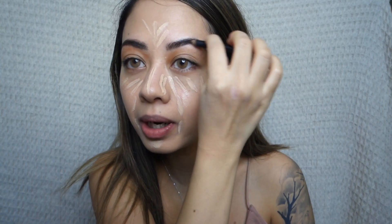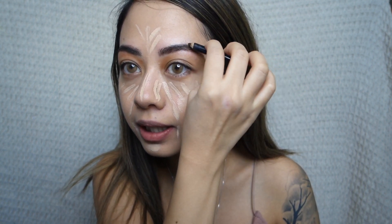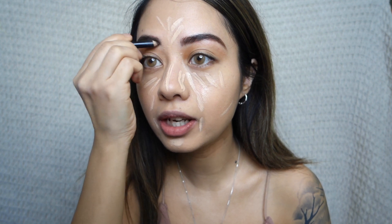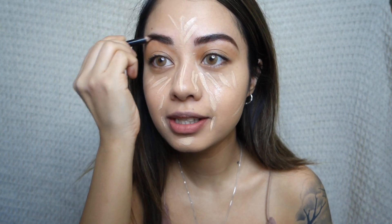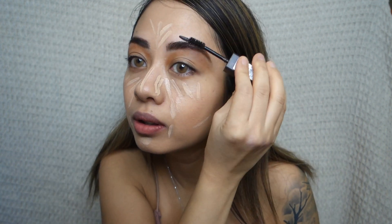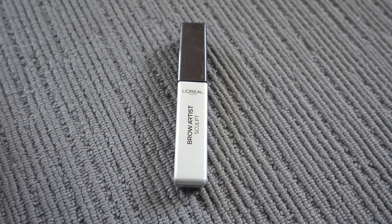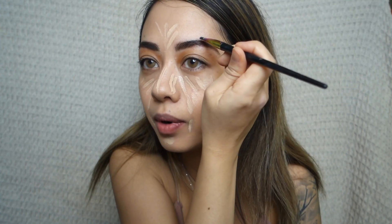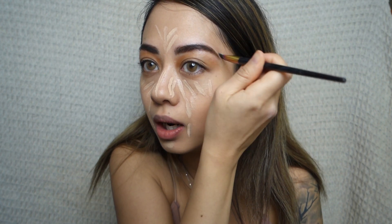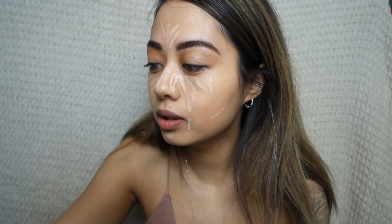I'm also going to do my eyebrows. I just take an eyebrow pencil and fill in the gaps — my eyebrows are naturally pretty thick so I just fill in the gaps. I also use some eyebrow gel and comb it through with a liquid eyebrow color in dark brown. To sharpen the eyebrow line, you can take some white eyeshadow or concealer and just draw a line right over your eyebrows.